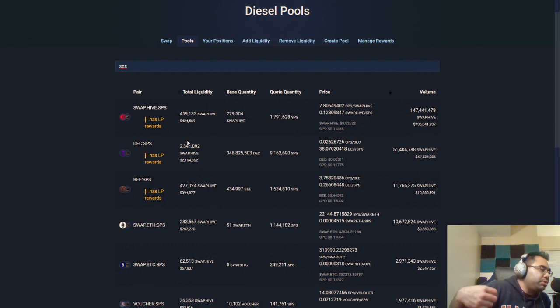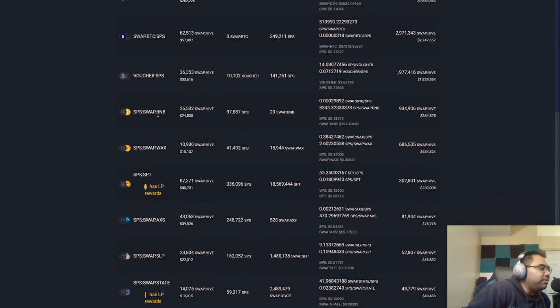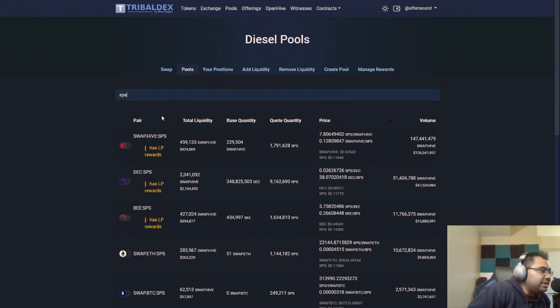But in addition to existing rewards, there will also be fees paid out to you. And you can see SPS — if you have some of these other coins like vouchers, swap.btc, swap.eth — all of these should be paying out fees after the 25th, or at least 8 p.m. Eastern on the 25th.